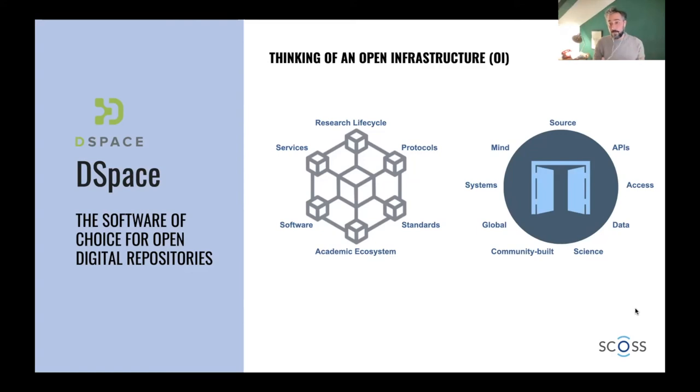It's open because it's global — anyone can access it from anywhere around the world — and because we are creating a global community here. Because it is community built, it's open in terms of governance: it's transparent, so that anyone can chip in and be part of the decision-making process.